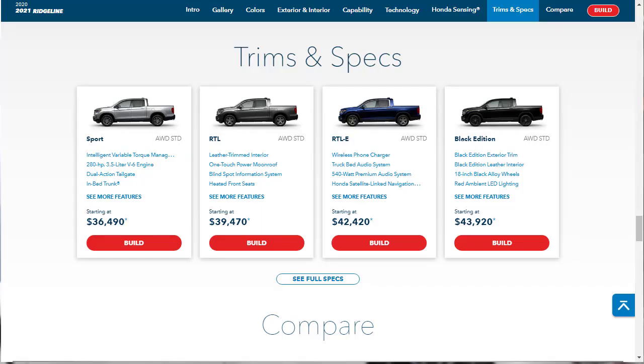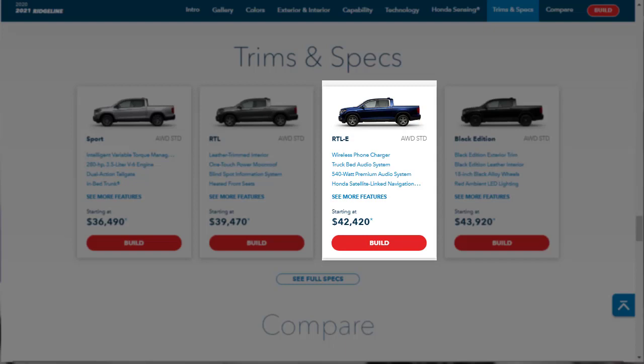As far as which trim to get, I say go for the RTL-E. A base Ridgeline has lots of standard safety features, but the RTL-E adds some desirable extras such as blind spot monitoring, the upgraded stereo, a heated steering wheel, rear seat USB ports, and Honda's in-bed stereo drivers.